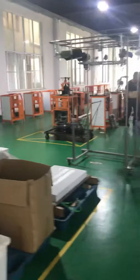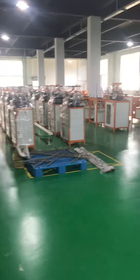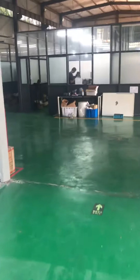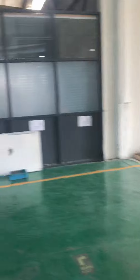This floor is for normal use. And here is our warehouse.